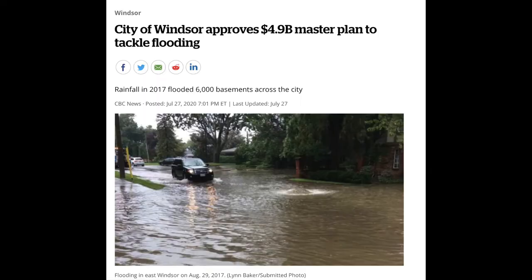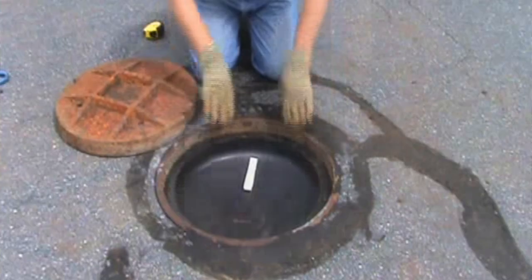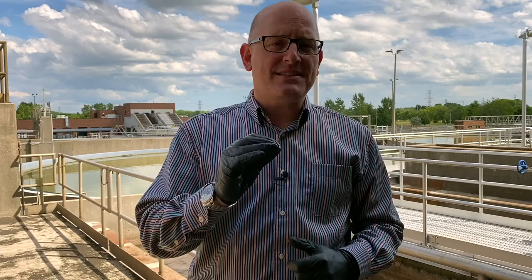And that is why Windsor City Council unanimously approved our $4.9 billion Sewer and Coastal Flood Protection Master Plan. This ambitious plan outlines realistic and achievable short and long-term solutions to our overland and basement flooding challenges, and it sets a blueprint for modernizing and strengthening our sewer system.